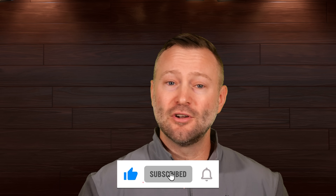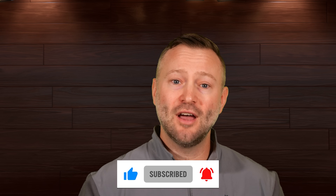Please consider subscribing to this channel by hitting the subscribe button and the like button. You can also hit the alert button to be notified when we have more new content, and feel free to leave comments down below if you want to see anything else.